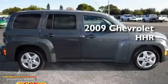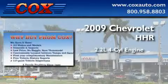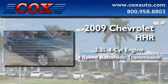This is a 2009 Chevrolet HHR. It features a 2.2-liter four-cylinder engine and a four-speed automatic transmission.